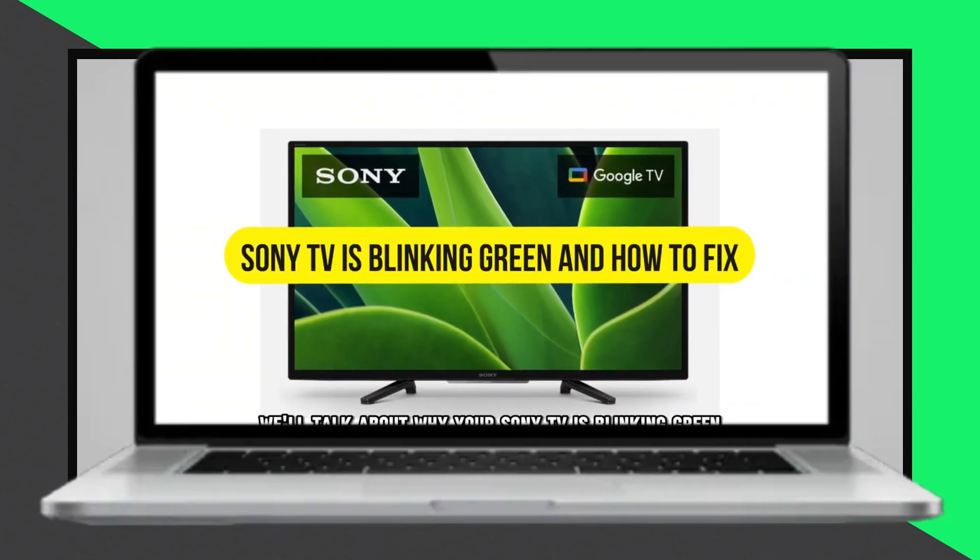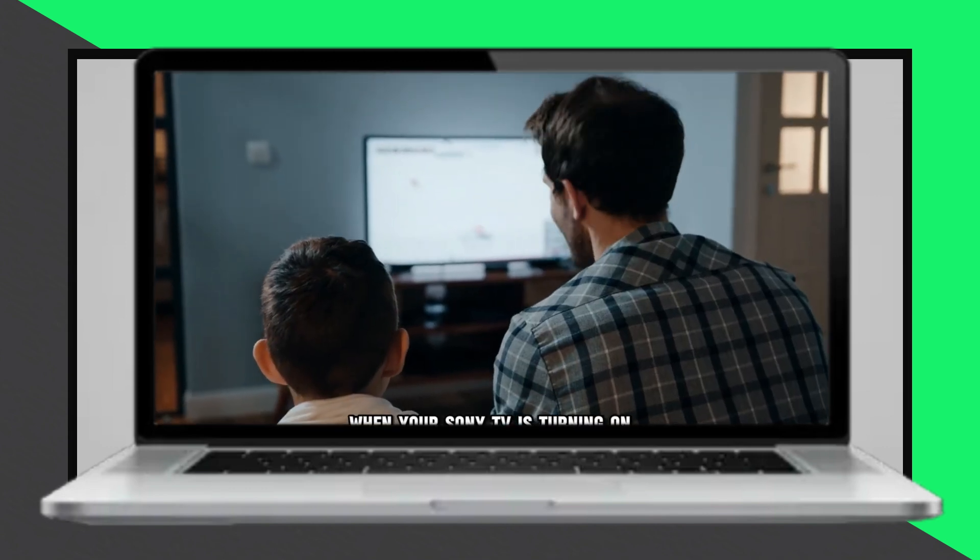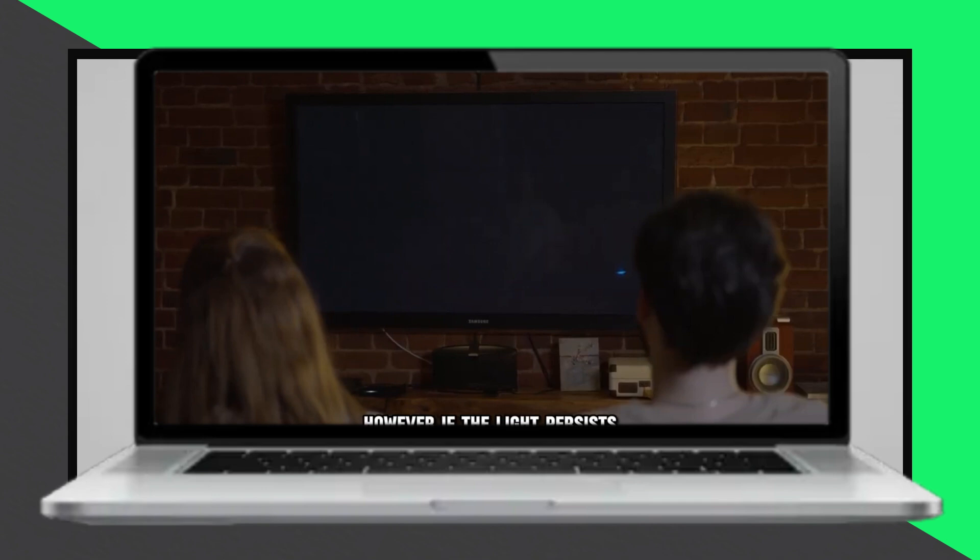In today's video, we'll discuss why your Sony TV blinks green and how to fix the issue. The green LED light blinks on your TV to indicate it's powering on. The blinking signifies an active booting process and will disappear once the device completes booting up. This may take a few seconds or at times a minute.